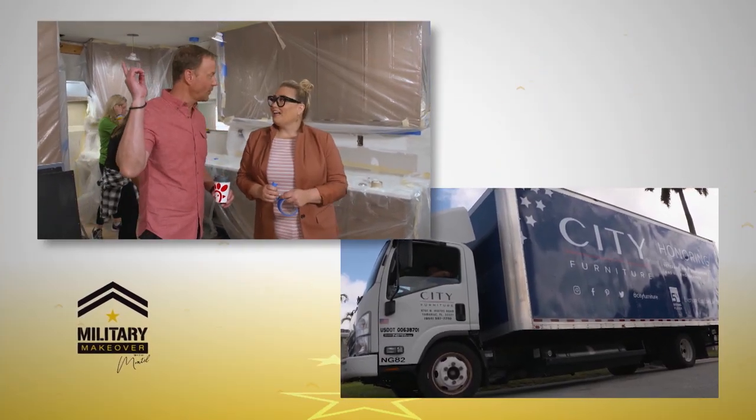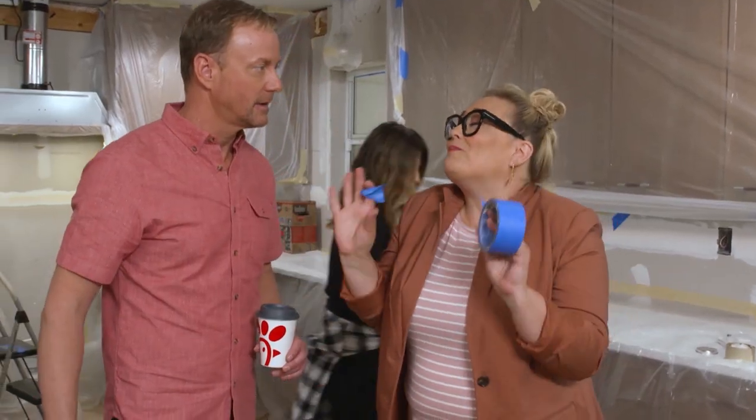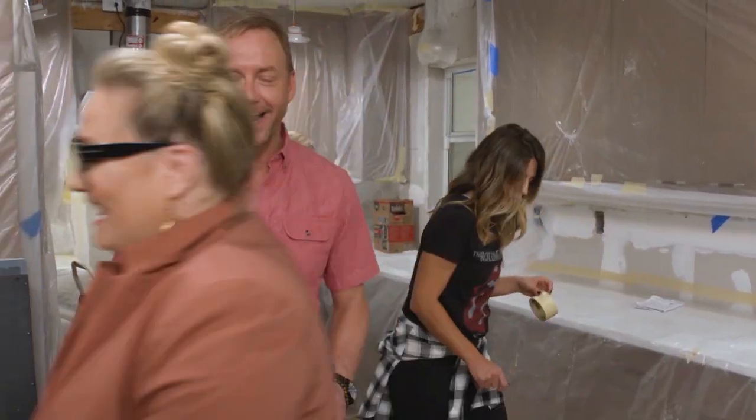I just heard the horn from City Furniture — I'm gonna ditch you because that's my moment of glory. I'm so excited. I'm gonna find Ryan; I know he's gonna ask me to do some work, so we'll check in on him right now.